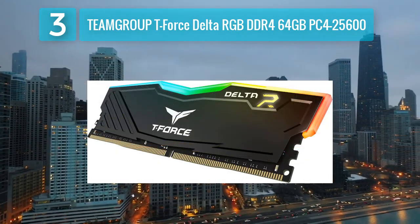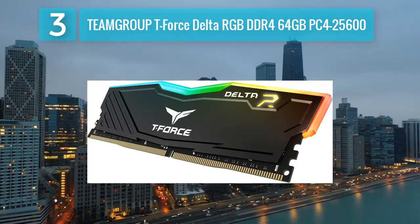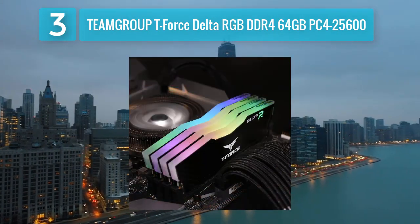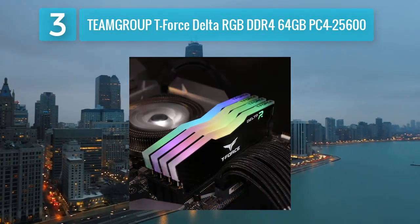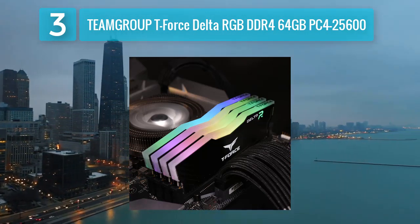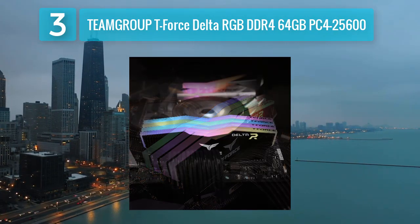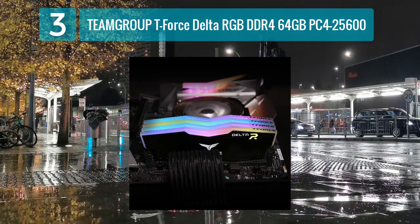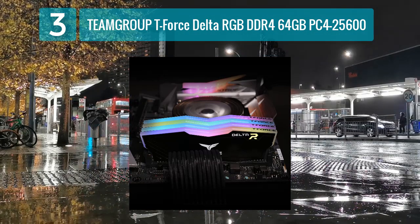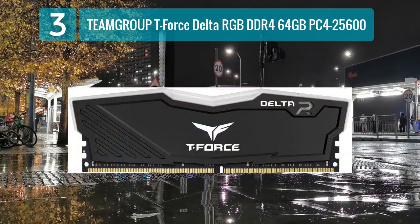The TEAMGROUP T-Force Delta RGB DDR4 memory kit is an excellent option for users who require a larger capacity. This 64-gigabyte kit operates at a speed of PC4-25600, providing a balance between speed and capacity for content creation, video editing, and other memory-intensive tasks. The T-Force Delta RGB modules feature a unique and vibrant full-frame RGB lighting design. The lighting effects can be customized using TEAMGROUP's T4 split software, allowing users to create personalized setups.